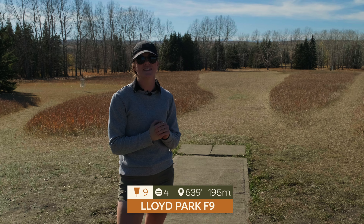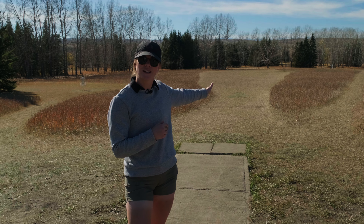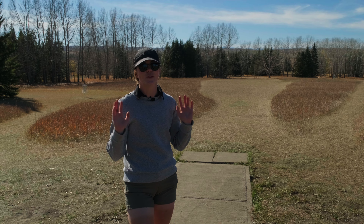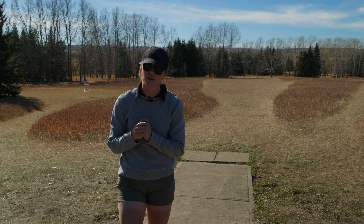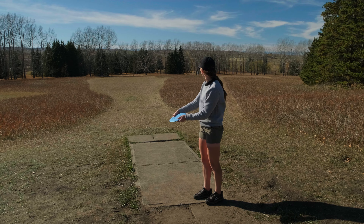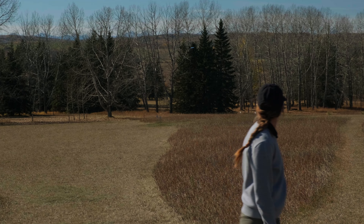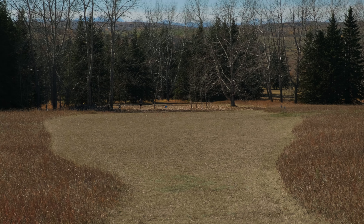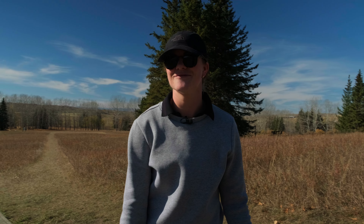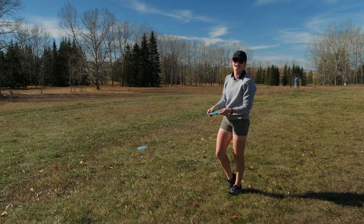Hole nine, 639 feet to the pin, and it is a par four. This hole is definitely gettable for the birdie. Just get your first shot down into the fairway as much as you can — the second shot is the most important because of the trees guarding the approach to the basket. We have a left-to-right wind so I'm throwing my Grace and hoping it has enough stability to fight the wind, throwing it out to the right to just dump into the fairway. Next up is the Undertaker — I'm going to throw it backhand through this gap in the middle and hope it skips up to the fairway. Got caught up in the branches a bit, but it's a relatively easy up and down from there.